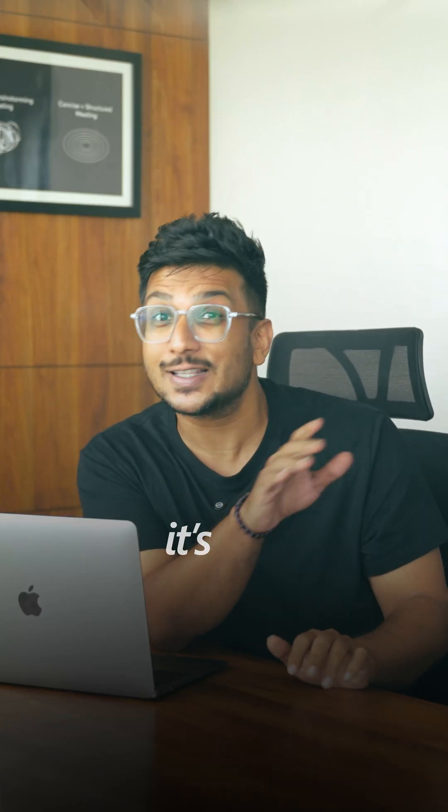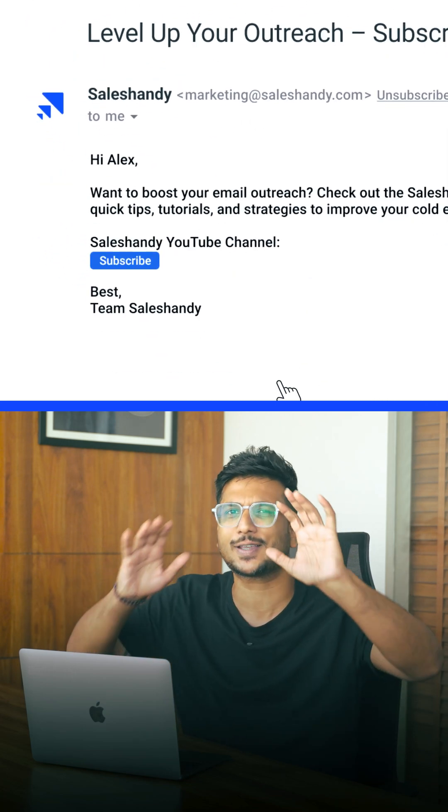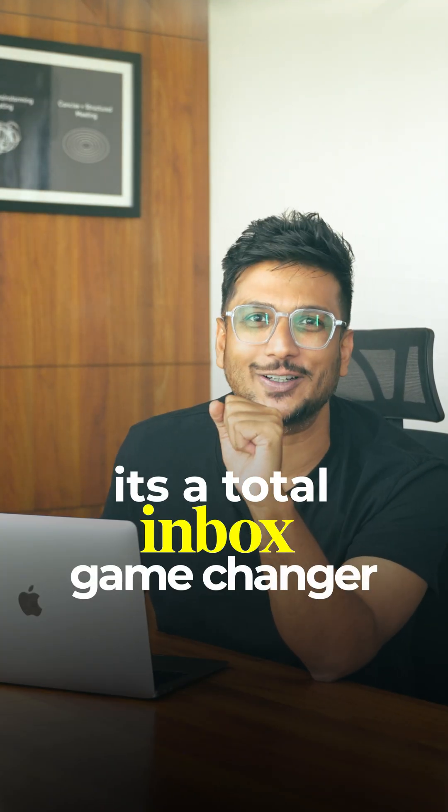And honestly, it's not just about looking professional — it's about trust. When you see that verified logo, your brain just kind of goes, okay cool, I can open this without ending up on some weird scam site. That's BIMI for you, and honestly, it's a total inbox game changer.